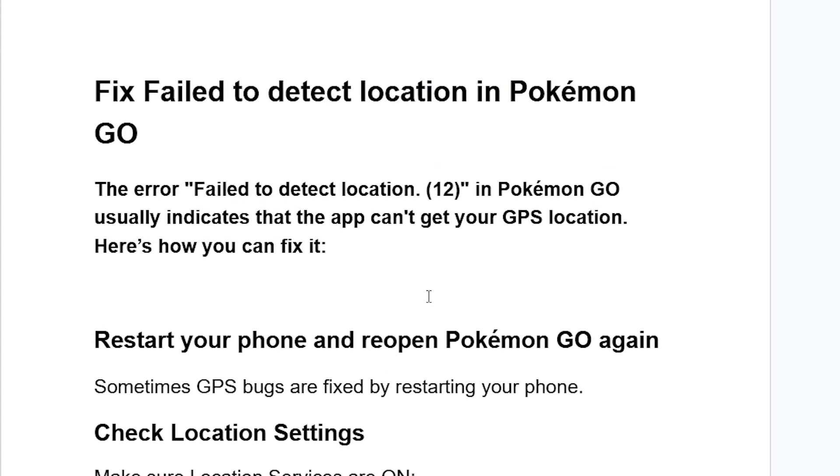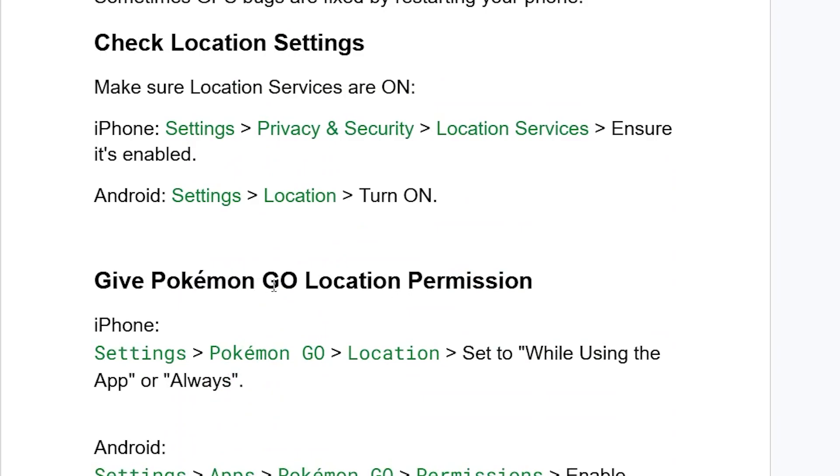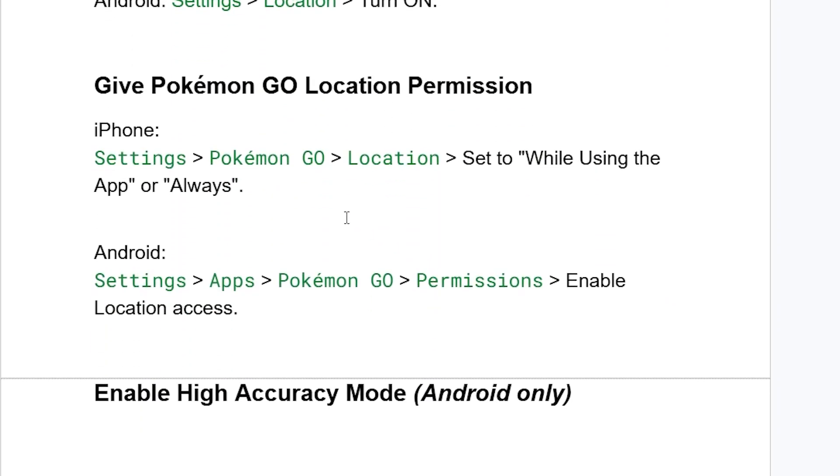If you've done so but are still facing the same issue, make sure to give Pokemon Go location permission. On iPhone, tap on Settings, then tap on Pokemon Go, tap on Location, and set it to 'While Using the App' or 'Always'.